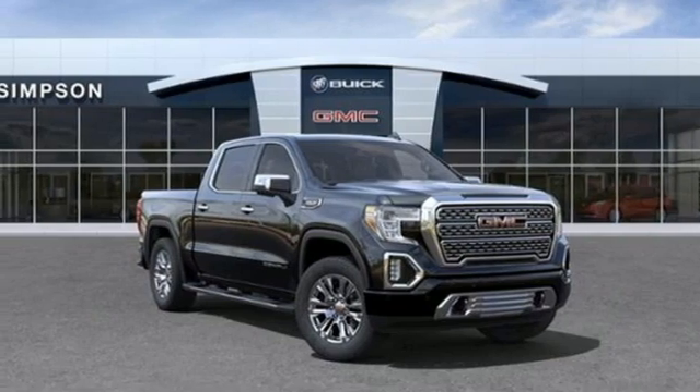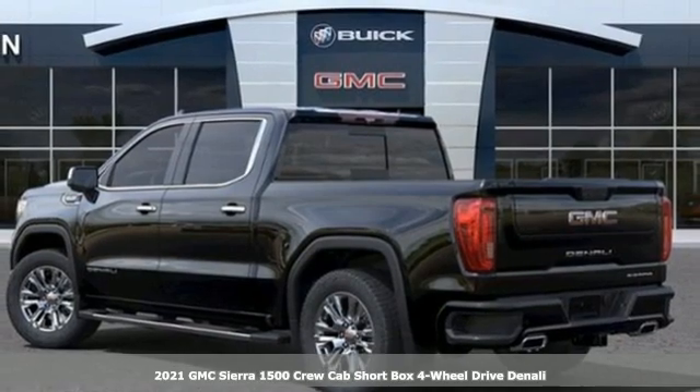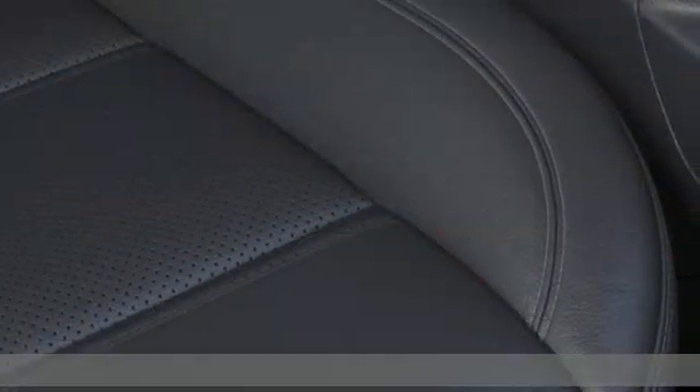It's a new 2021 GMC Sierra 1500. Comfort, convenience, power and performance. For most trucks, these are ideals. For this truck, it's an undeniable reality.